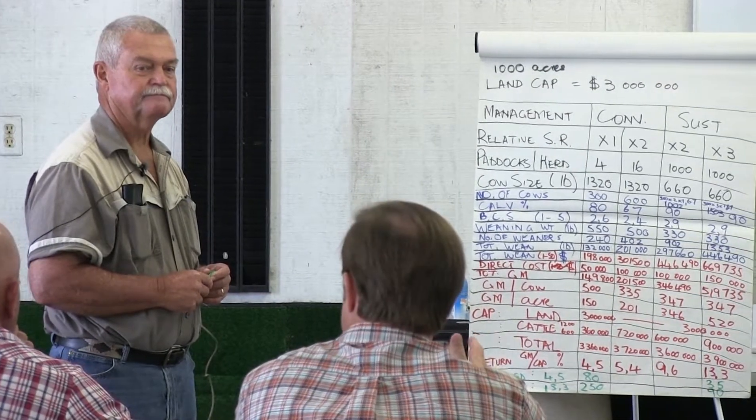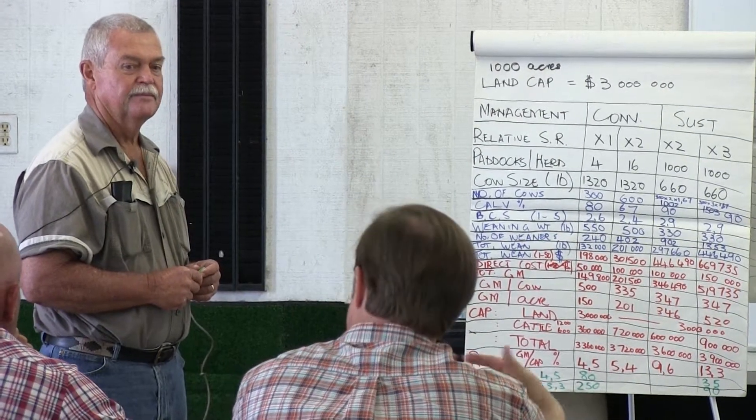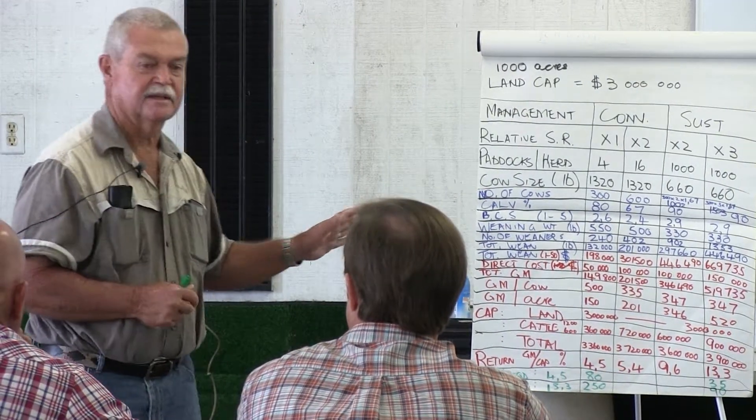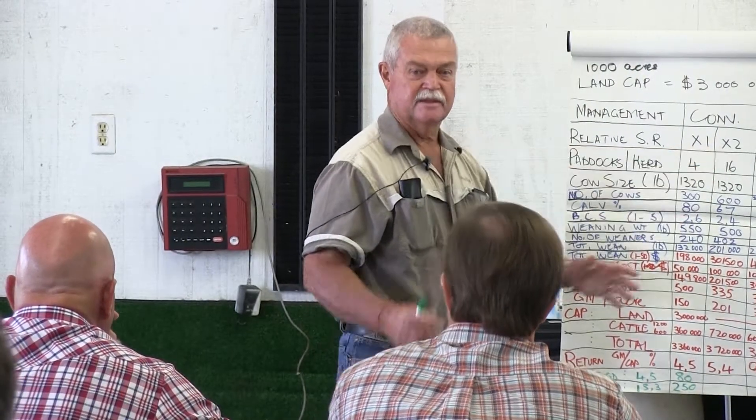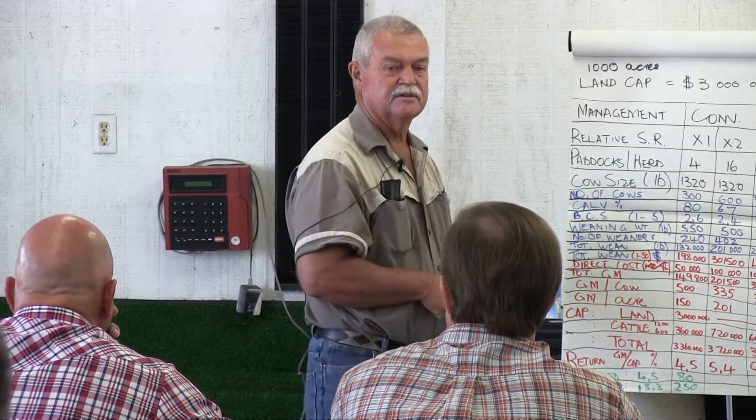Why is high stocking rate so important? Because they consume everything — they knock it all down. If you're in a situation where you could double your stocking rate because the grass is available, you'll find in certain areas — I've seen it in Missouri and other parts — where grazing is not 100% utilized. Grass is grazed selectively. Even if you take animals out of a paddock and they come back after a month or two months, they will graze selectively again, grazing those patches that were previously grazed and avoiding the others, because stock density and numbers are too low.